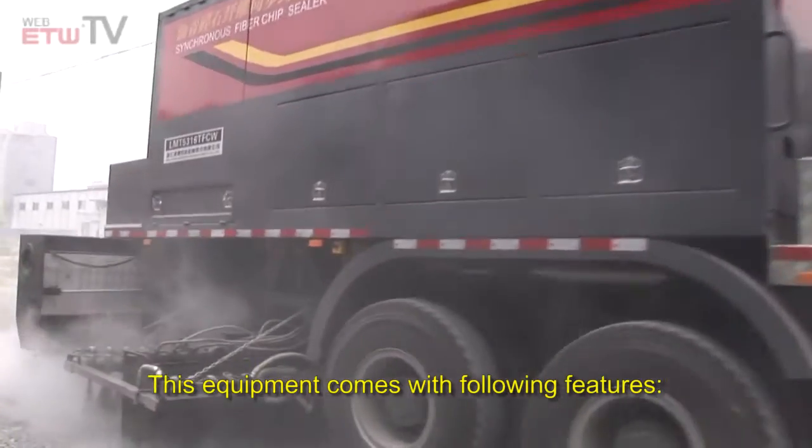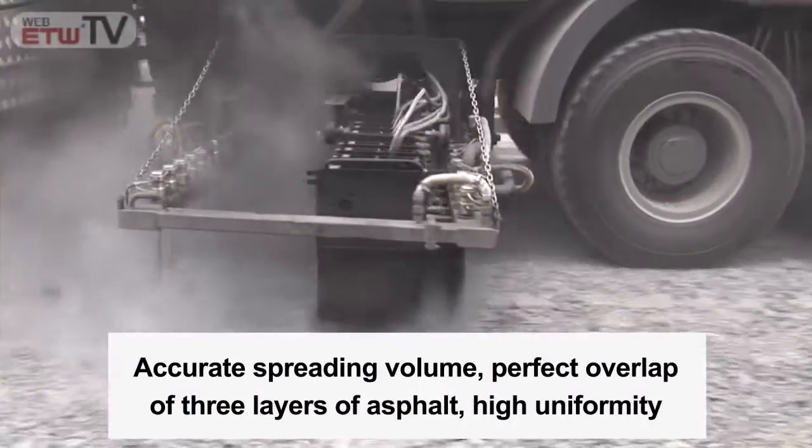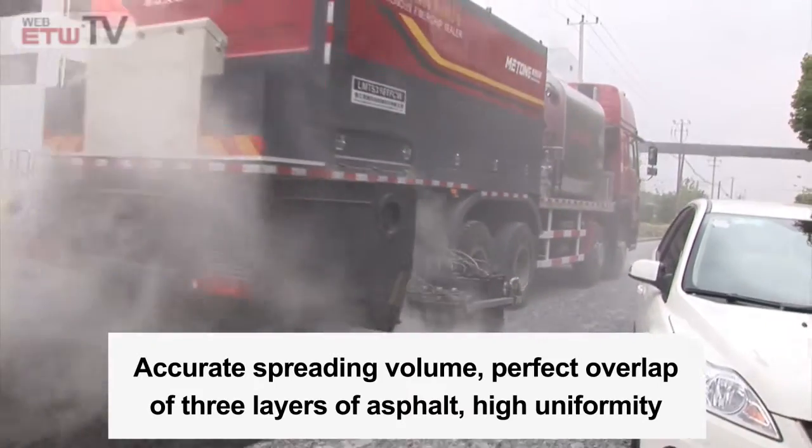This equipment comes with the following features: accurate spreading volume, perfect overlap of three layers of asphalt, and high uniformity.